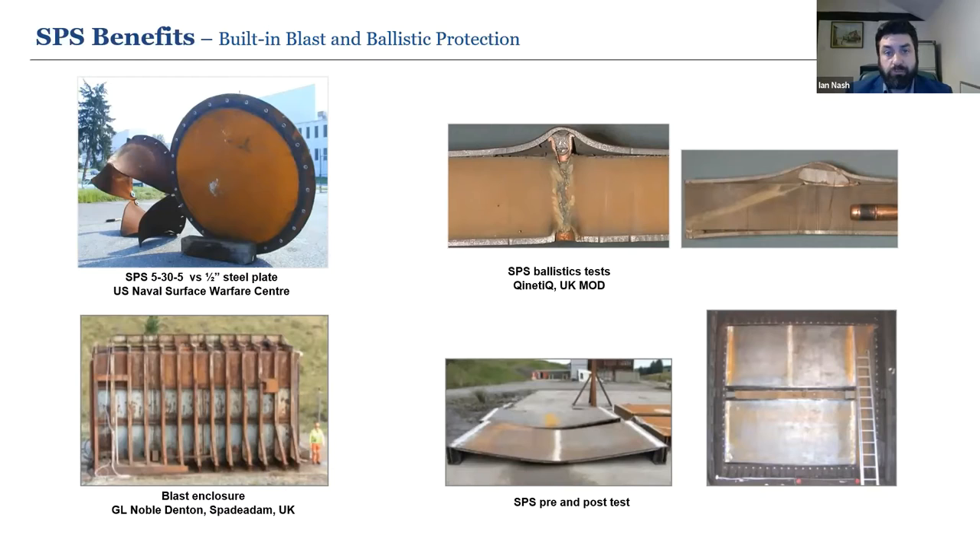SPS has built-in blast and ballistics protection. It's superior to steel — it absorbs blast energy, prevents rupture and tearing, blocks shrapnel, preserves structural integrity and limits secondary damage. It's not just the initial blast or fire but subsequent ones that follow. Testing for SPS panels showed they withstood 2.3 bar blast pressure, exceeding project specifications, with full structural integrity maintained and protection against further blast and subsequent fire. Over 12,000 independent tests have been carried out for SPS applications, making it a very well established technology.